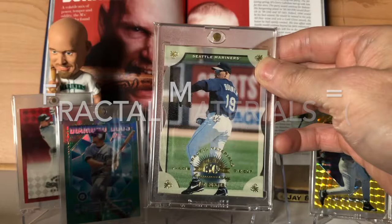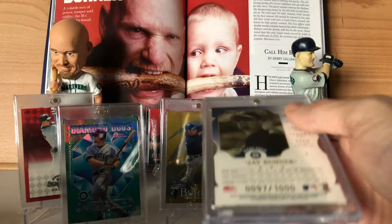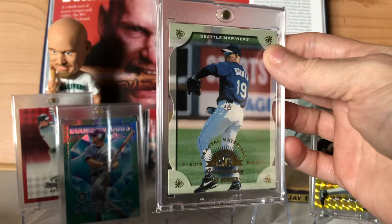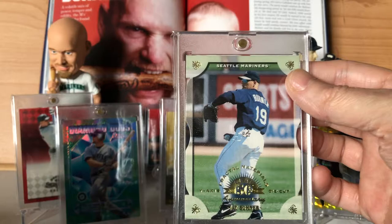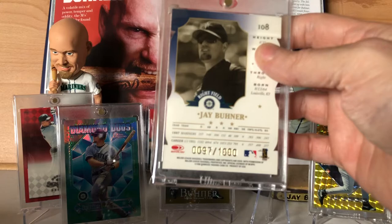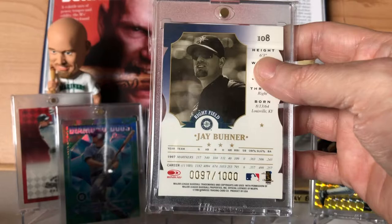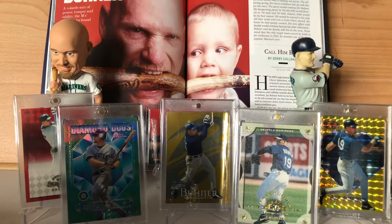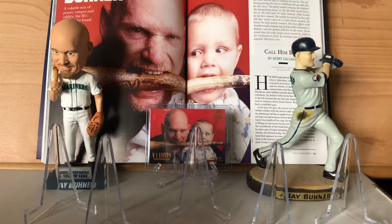Coming in at number 26 is the 1998 Leaf Fractal Matrix. This is the leather card and it's the Y axis. There were 50 different cards printed on leather and they were serial numbered out of 1,000. However, the Y axis die-cut cards — the first 100 cards were on the die cut, which is kind of confusing. Donruss Leaf did that for a few years and I think it kind of benefits the consumer, because if you have a seller that's not up on their stuff, they can often misprice these, not realizing that this particular card is truly out of 100 and they will think it's out of 1,000.